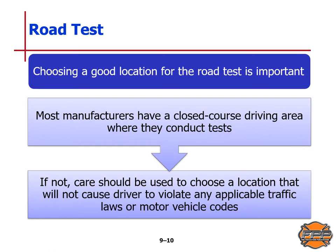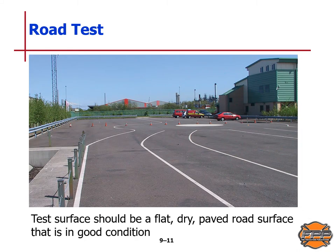Most manufacturers have a closed course driving area where they conduct tests. If that's not available, care will be taken to choose a location that will not cause the driver to violate any applicable traffic laws or motor vehicle codes. The test surface should be a flat, dry, paved road surface in good condition — sometimes a skid pad, for example, as shown here.